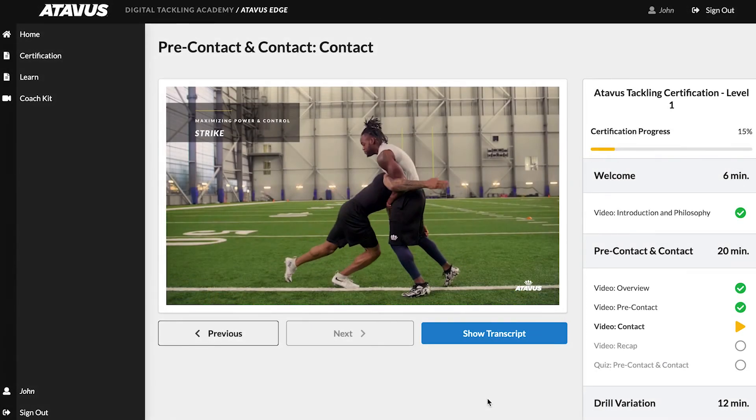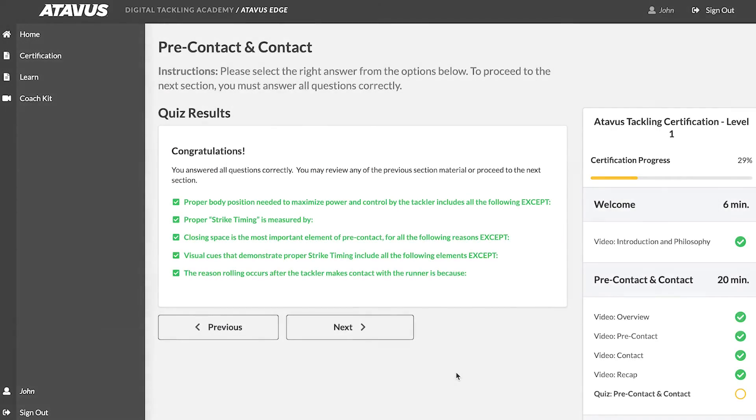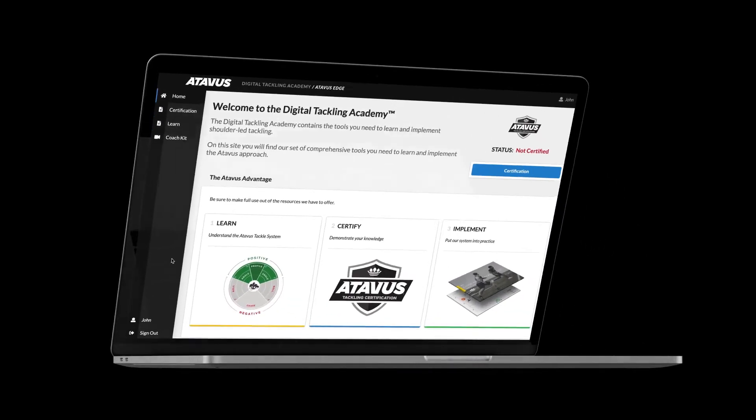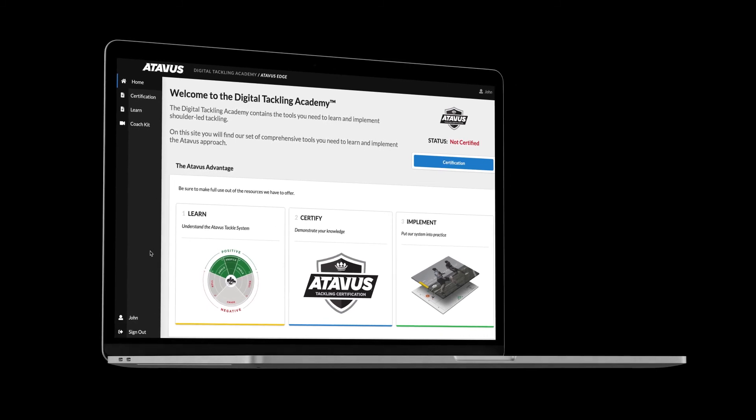Finally, Atavus tackling certification is increasingly becoming the national standard for safer tackling. Atavus Edge includes the option to become Atavus tackling certified right from within the Digital Tackling Academy. Improve on-field performance and player safety — subscribe to Atavus Edge today.